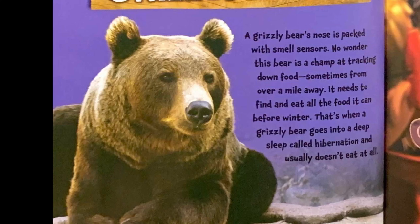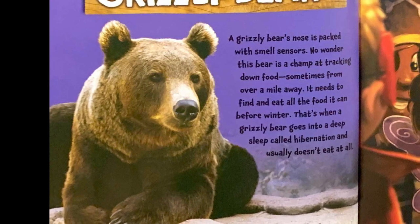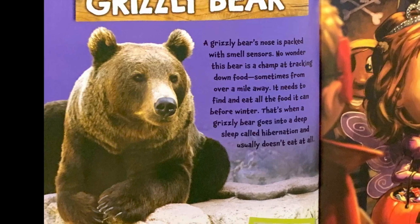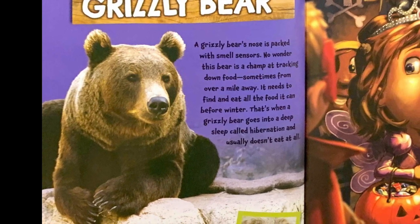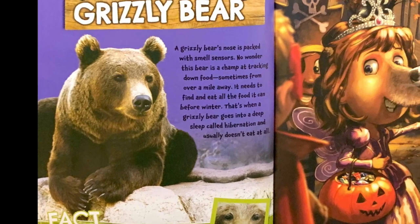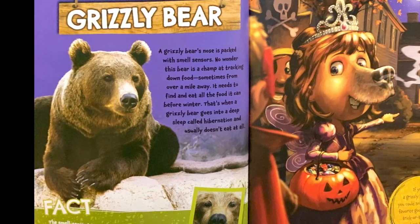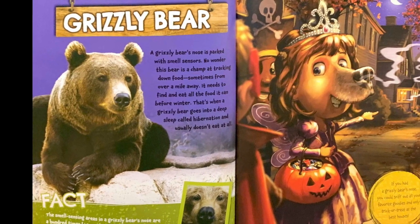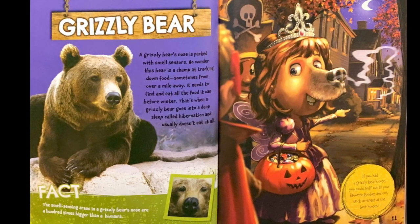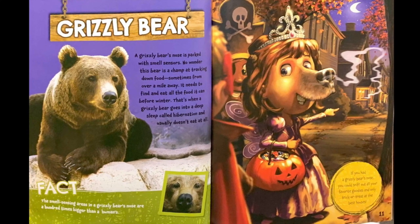Grizzly bear. A grizzly bear's nose is packed with smell sensors. No wonder this bear is a champ at tracking down food, sometimes from over a mile away. It needs to find and eat all the food it can before winter, when a grizzly bear goes into deep sleep called hibernation and usually doesn't eat at all. Fact: The smell-sensing areas in a grizzly bear's nose are a hundred times bigger than a human's. If you had a grizzly bear's nose, you could sniff out all your favorite goodies and only trick-or-treat at the best houses.